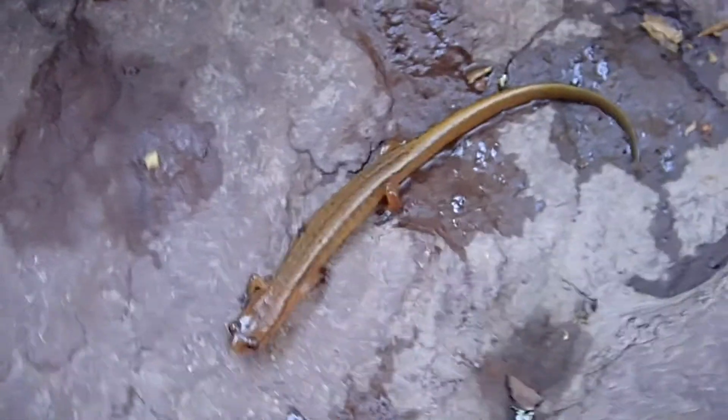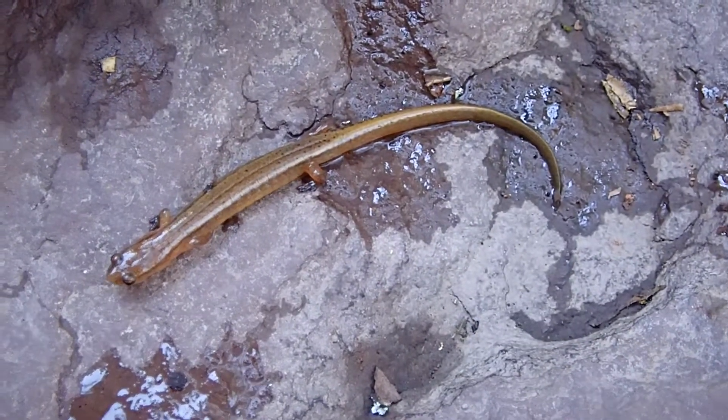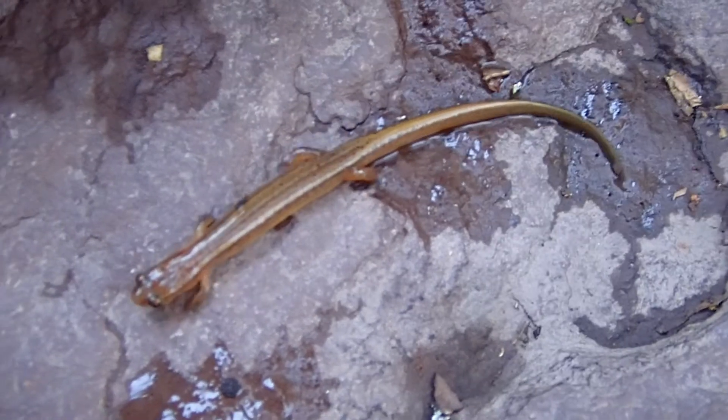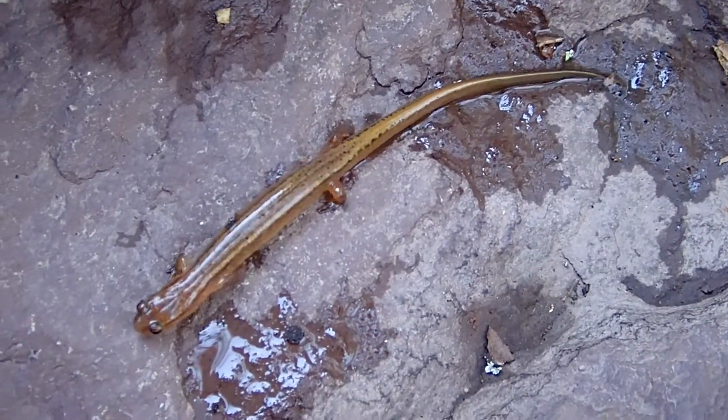Usually the stones I find them under are stones that are half submerged in the water. In fact, I'll even find their dens and burrows underneath the water itself, in little holes and under leaves and stuff like that. Northern two-lines do vary a lot in color and vibrance, but this particular one was really bright and just beautiful. I'll film some more of them in the future, showing their habitats and stuff like that, but I just had to show you this one.